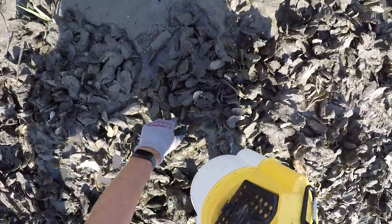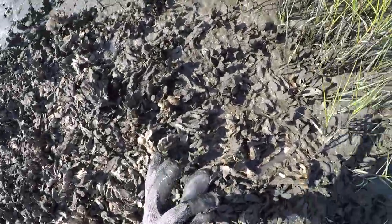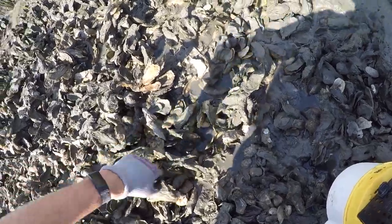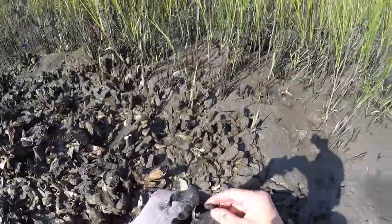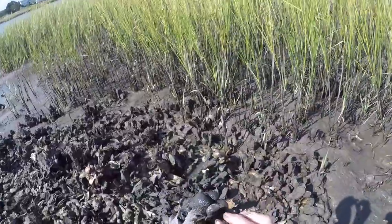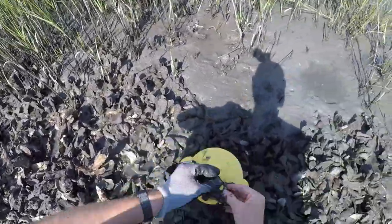There's another mud crab — he's super muddy but that's a good size one. Double-checking to make sure that's not a stone crab. There we go — he's got white tips too. He's super muddy but I don't think he's got stripes on his legs and he's got a brown body, so he's a mud crab.